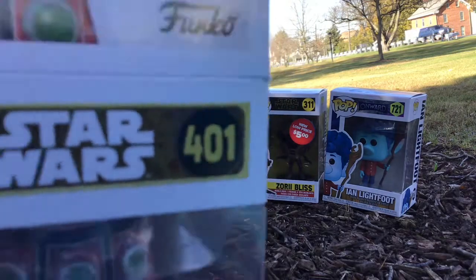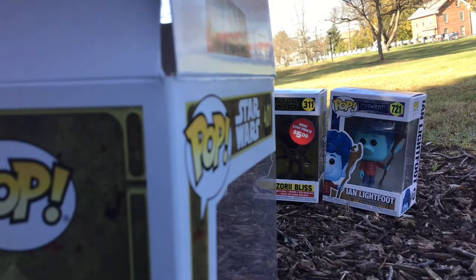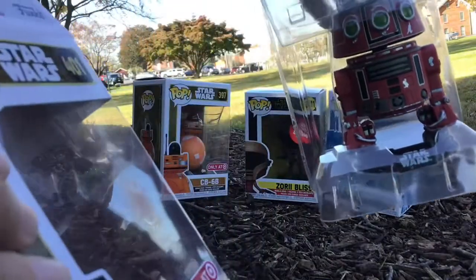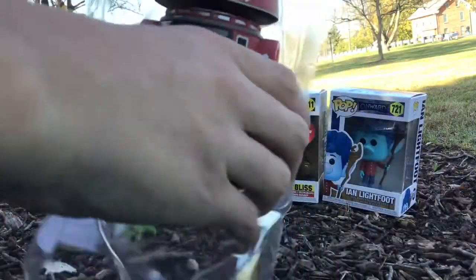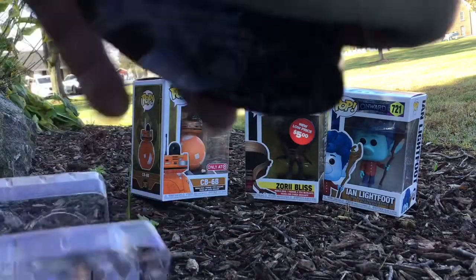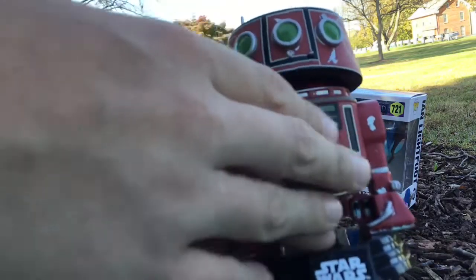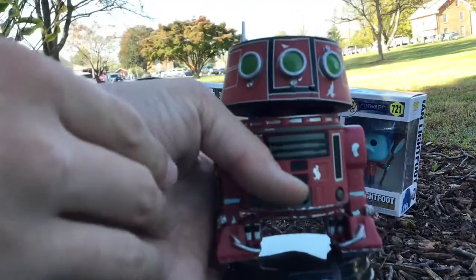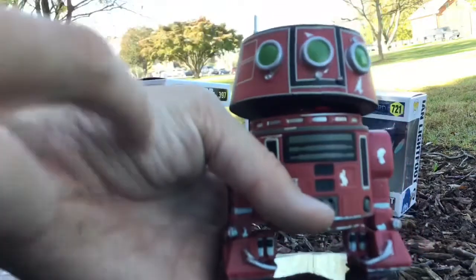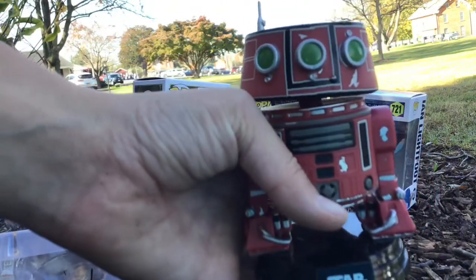Okay, we got it out of the box. Here it is — M5-R3. The box is actually pretty cool. We got him out here; there's a little antenna as I mentioned. They put some paint drip marks on him, right here and here. His eyes are green, which looks pretty cool — it almost reminds me of a Christmas Funko Pop, it's red and green.